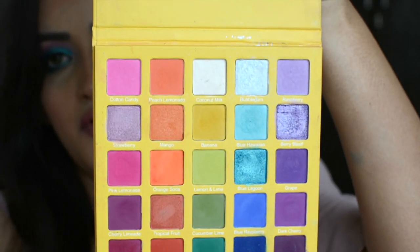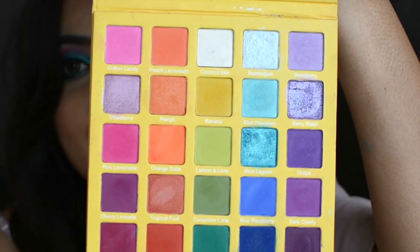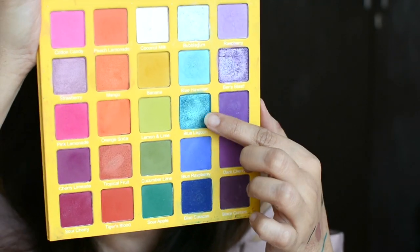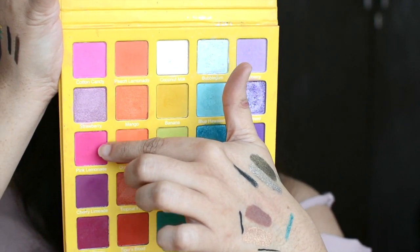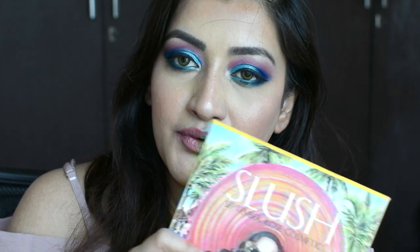I've saved the best for last — two eyeshadow palettes. One is from September Rose Cosmetics, a 25-color eyeshadow palette with all bright colors. I've actually been using this palette a lot in my online classes — doing lots of blue eye makeup. The shades I've used are a bright blue, another blue, and a bright pink. If you want me to do a YouTube video on the makeup look you see today, let me know!